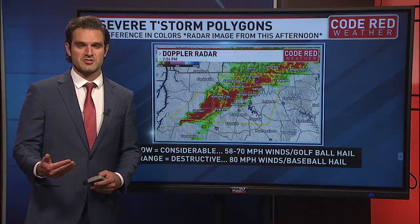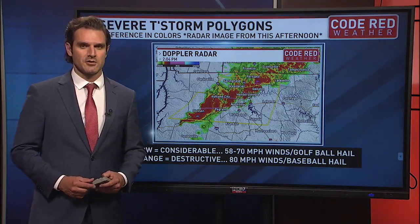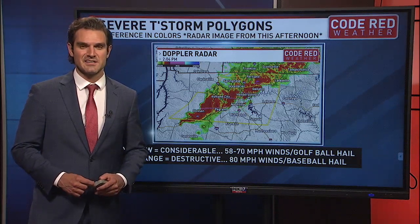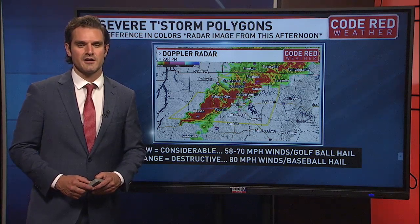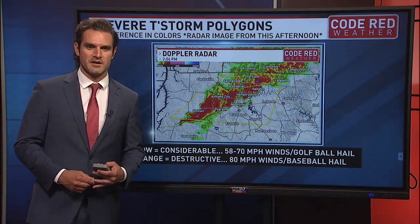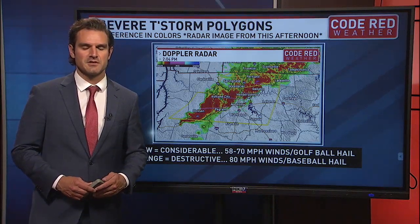If those storms get a little bit stronger, the computer will pop up an orange polygon. Those are the destructive severe thunderstorm warnings, issued for winds gusting up to 80 miles per hour or higher and also baseball-sized hail. Again, those are the destructive severe thunderstorm warnings.